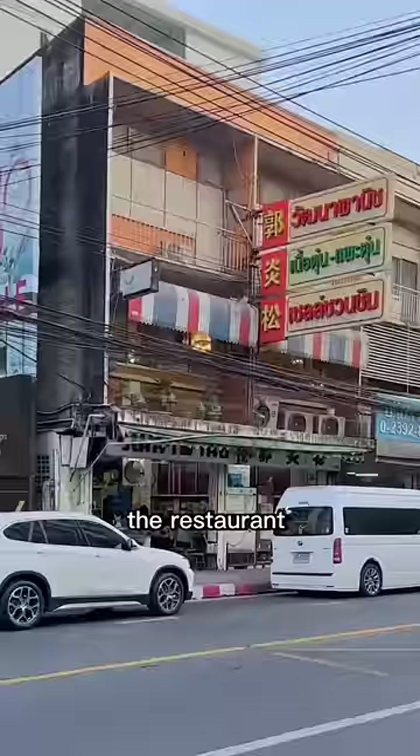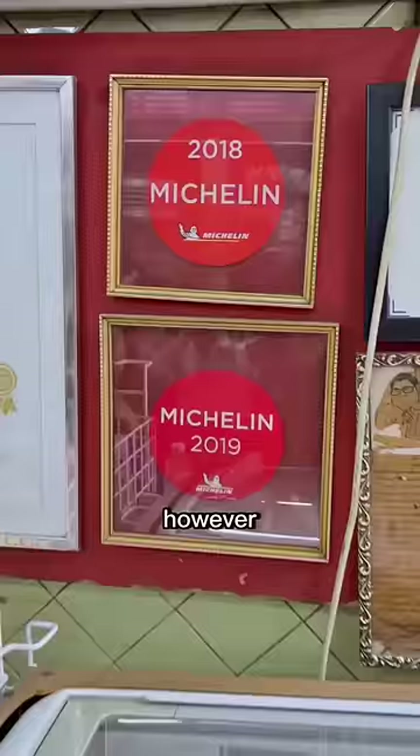The restaurant doesn't look particularly remarkable from the outside, and the inside isn't either. However, it has been included in the Michelin guide for two years.